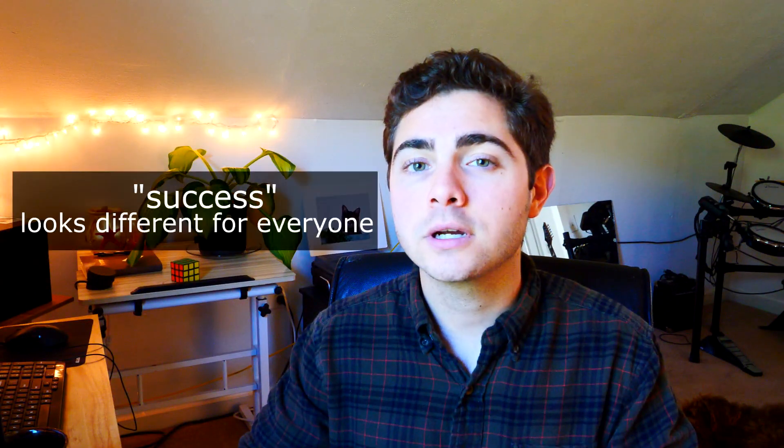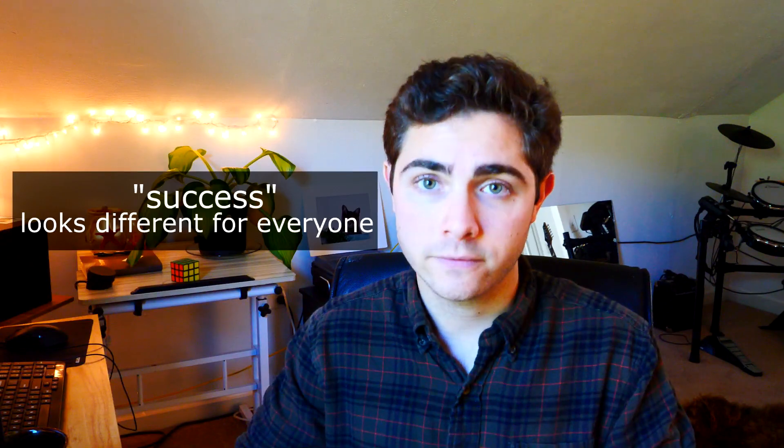Before I get into it, I just want to say that success will look a little different for every single one of you. For some of you, you might want to understand the material front to back and get A's on every quiz and exam. And for others, maybe you're just trying to pass this class — this is your one required math class and you're just trying to get through it. Regardless of your goals, these tips should help out. Let's get started.